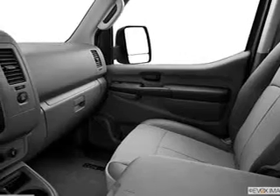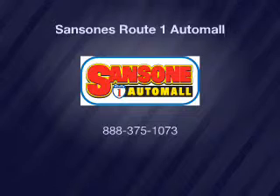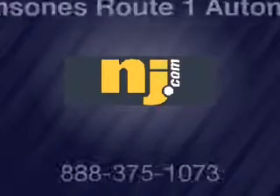Our website offers more information on all of our vehicles. We'll see you next time. Bye.